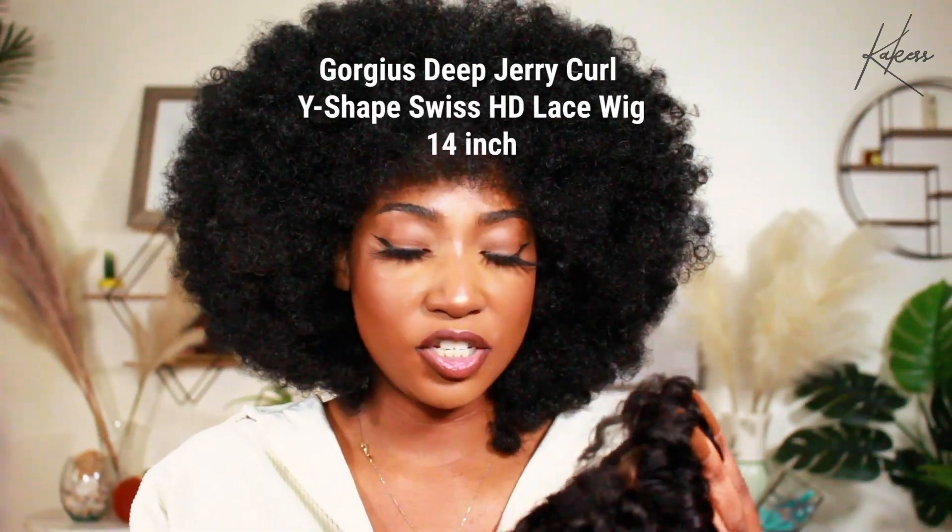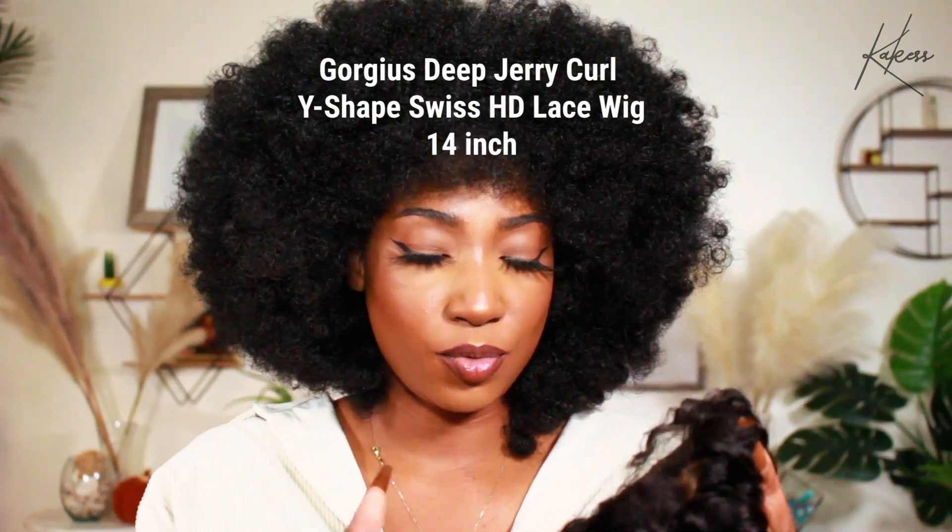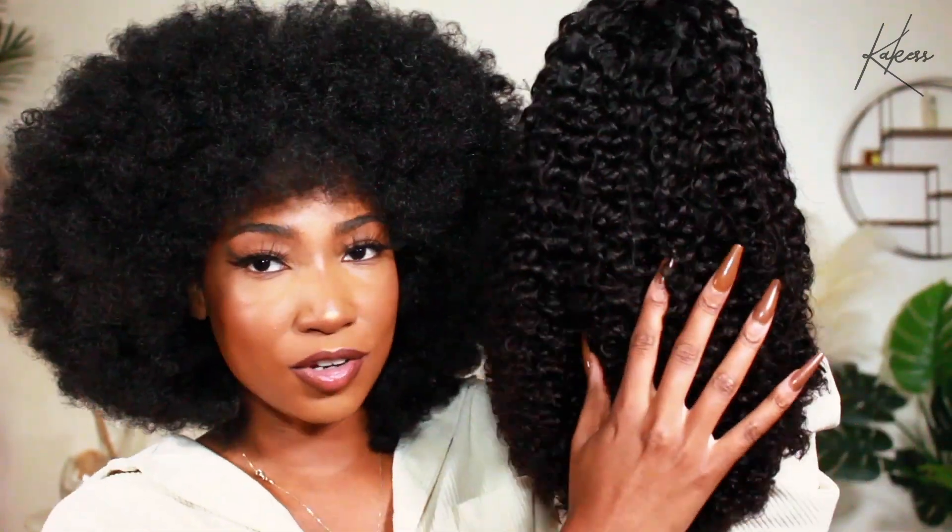Okay, so this is the jerry curl Y-shape wig. All the information about this hair will be in the description box. The curls are very — it feels very soft. I really love that. She feels nice. Let's see what her construction is like.